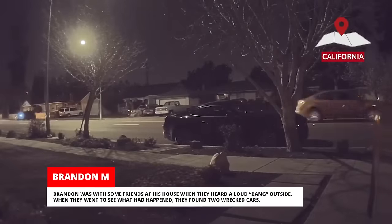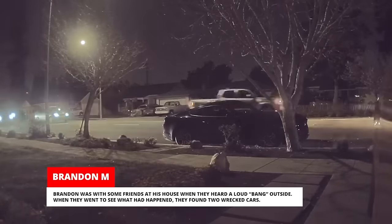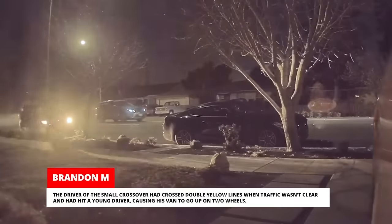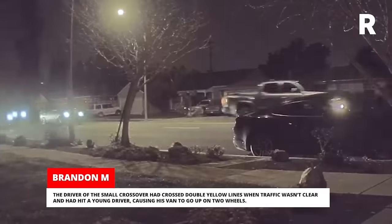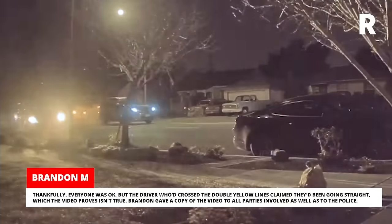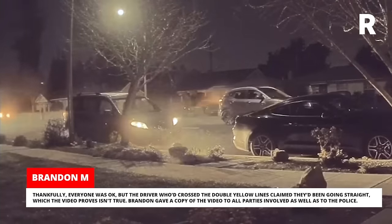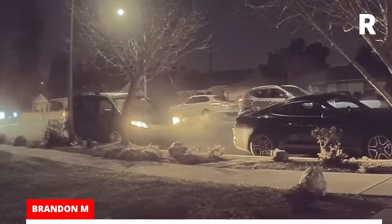Brandon was with some friends at his house when they heard a loud bang outside. When they went to see what had happened, they found two wrecked cars. The driver of the small crossover had crossed double yellow lines when traffic wasn't clear and had hit a young driver, causing his van to go up on two wheels. Thankfully, everyone was okay, but the driver who'd crossed the double yellow lines claimed they'd been going straight, which the video proves isn't true. Brandon gave a copy of the video to all parties involved as well as to the police.